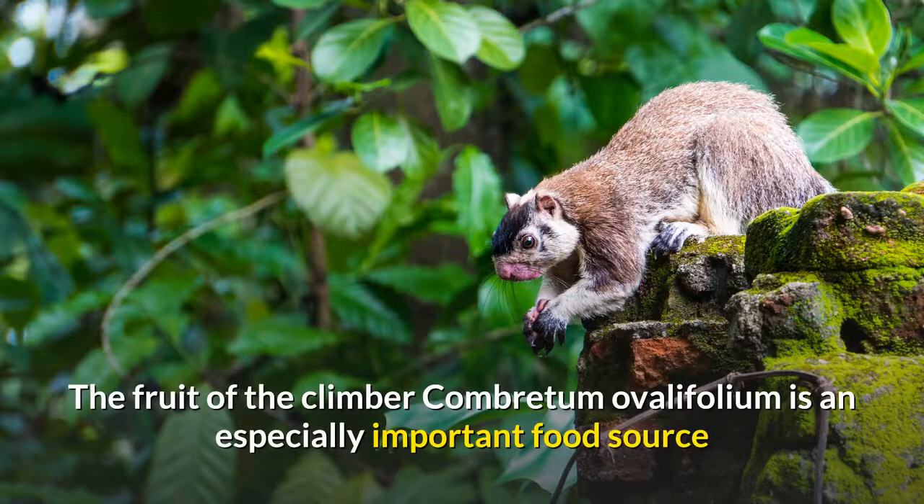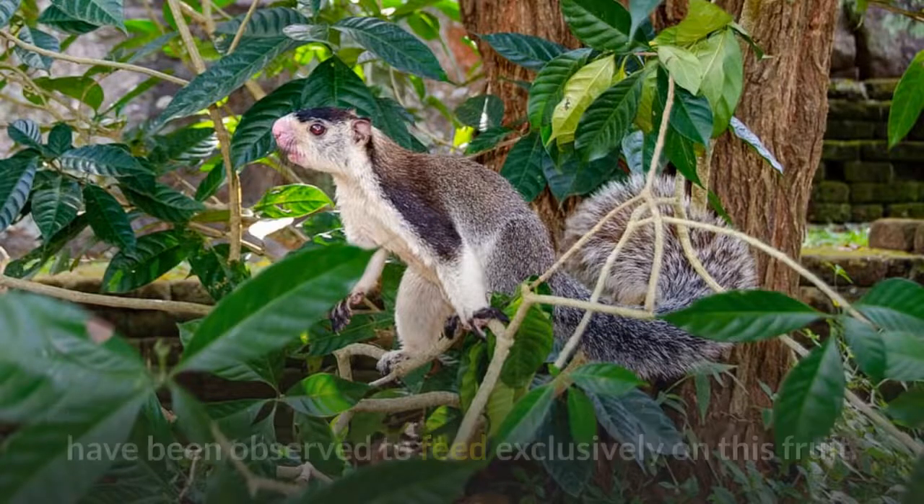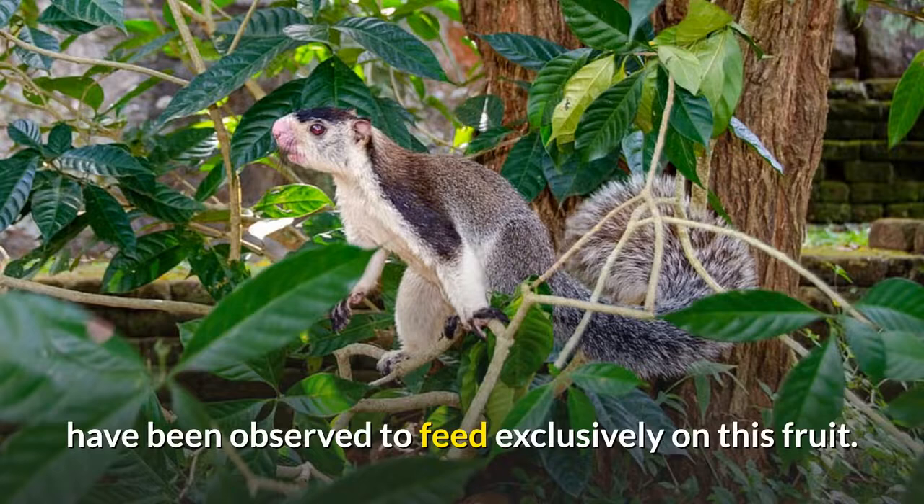The fruit of the Clima combritum ovalefolium is an especially important food source where it occurs. Young squirrels, upon first emerging from the nest, have been observed to feed exclusively on this fruit.